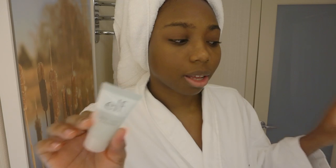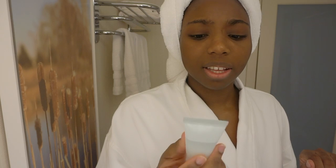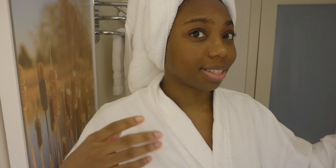The best thing I have a travel size version of is the elf Daily Face Cleanser from the hydrating line. Honestly though, I still prefer my Kiehl's Ultra Facial Cleanser, but I don't have a travel size version of that. This is the next best thing — it's better than bar soap.